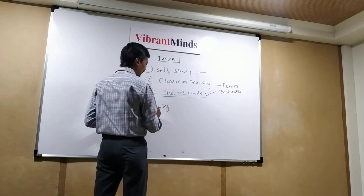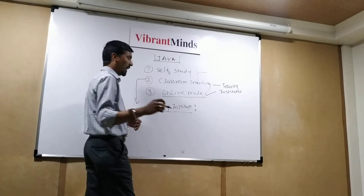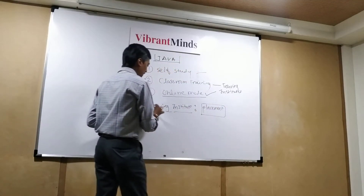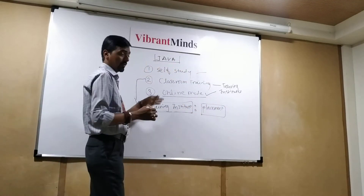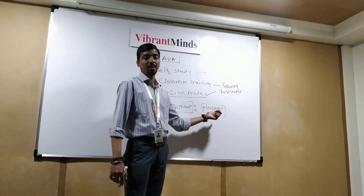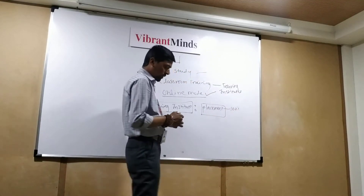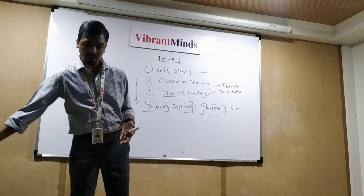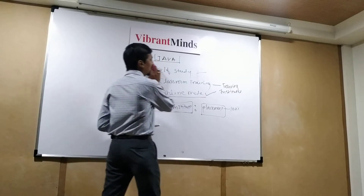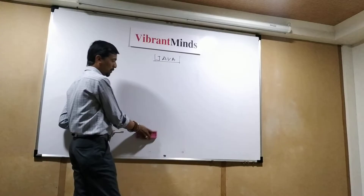As a fresher, I would suggest you learn through an IT training institute or classroom mode. Training institutes will help you gain knowledge in classroom training, and most importantly, they offer placement assistance. Wherever you are learning Java, if you want to join an IT training institute, you should check for the placement assistance they provide, and it should be 100%. Every institute claims to have 100% placement and good opportunities, but how do you check that?